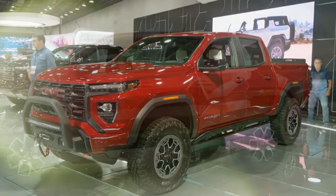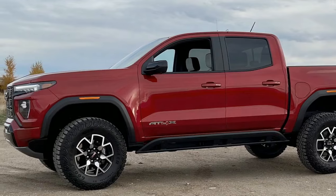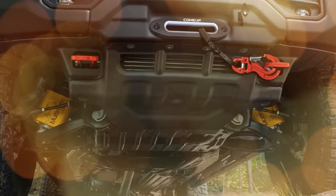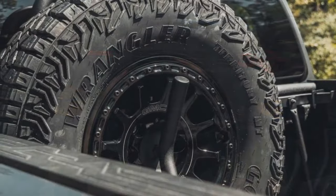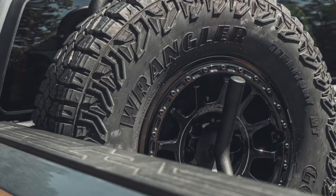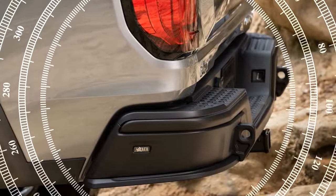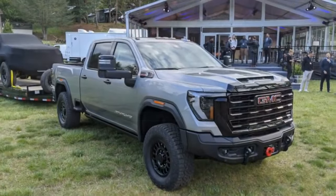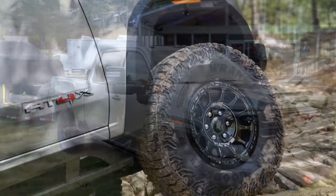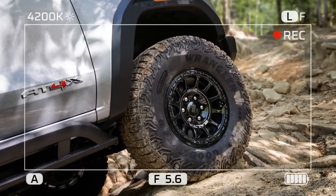The partnership with American Expedition Vehicles — which offers an impressive range of aftermarket overlanding parts for Jeeps, Broncos, and Rams, and famously fit a pickup bed and 6.4-liter V8 into a Wrangler before Jeep did — adds rugged enhancements to the Canyon. The AT4X AEV is effectively GMC's ZR2 Bison; it wears as much body protection as an NHL goaltender, with marginal improvements in approach, departure, and breakover angles thanks to AEV's hot-stamped steel front and rear bumpers.